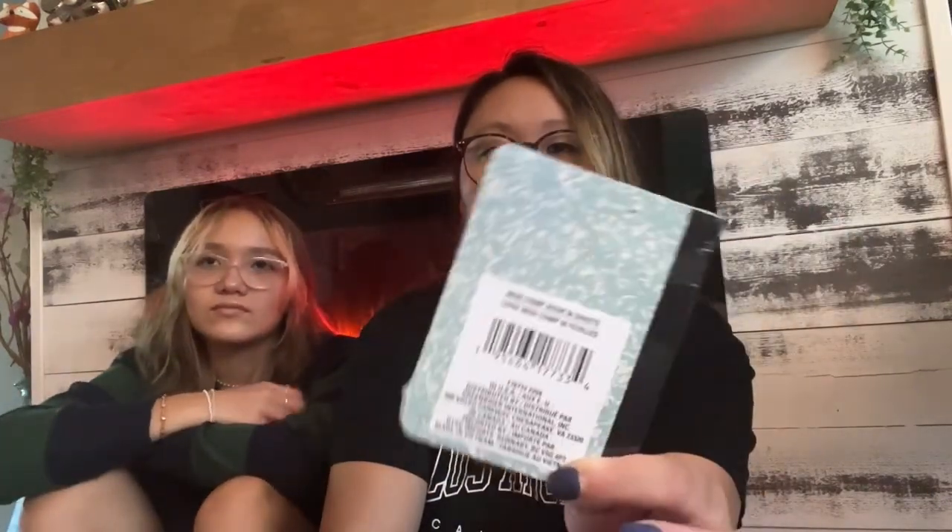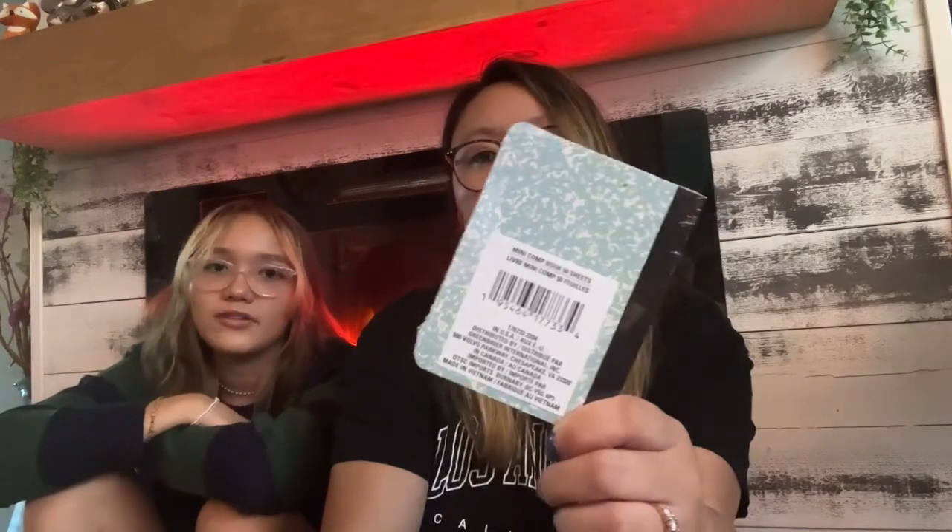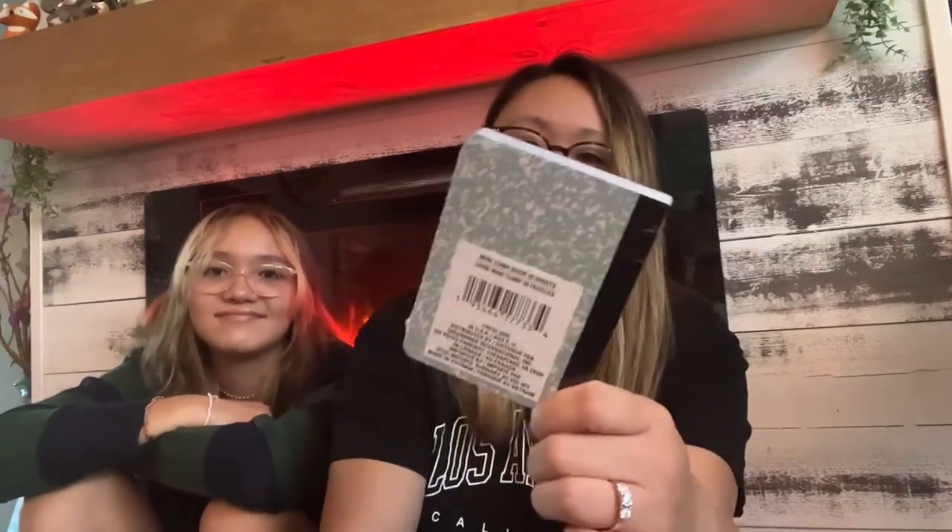I got mini composition notebooks for Adia to carry in her pocket for school. She didn't want a bulky planner — she just wants something small to jot down assignments. She's also going to use Notion to organize her school stuff but these are for quick notes. Each notepad has 50 sheets and there are three in a pack.